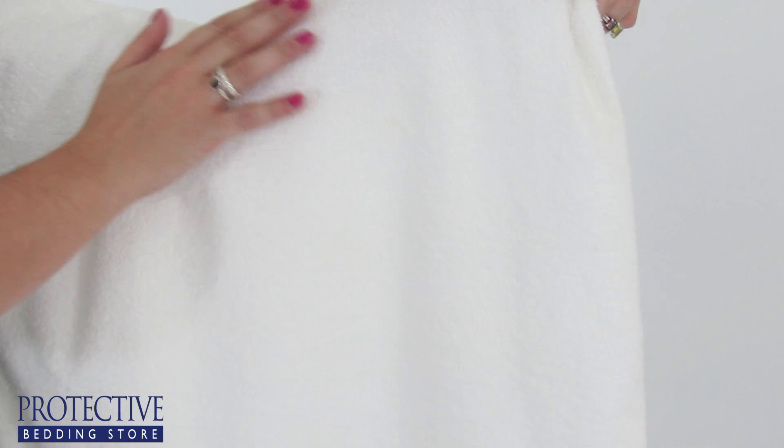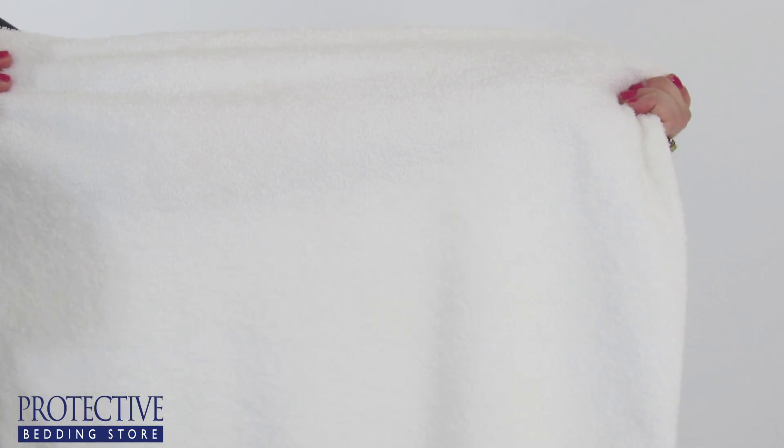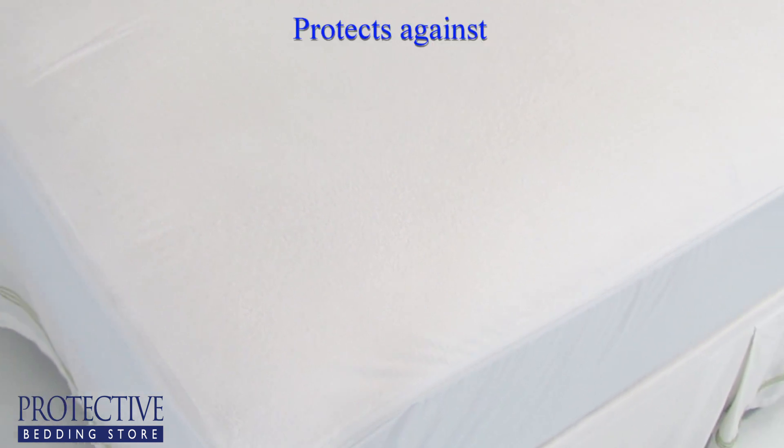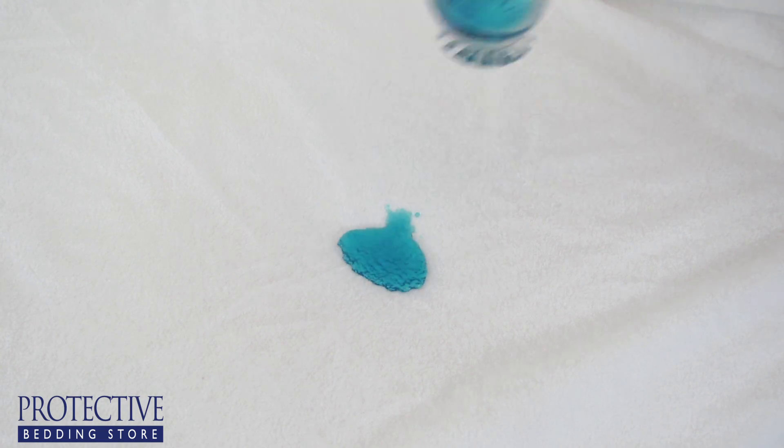Allergy bedding protects your bed with a vinyl or urethane membrane that dust mites can't get in or out of. They also protect against pollen, mold spores, animal dander, and bed bugs, and they're even waterproof.